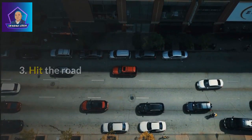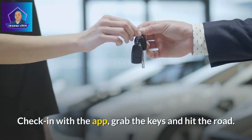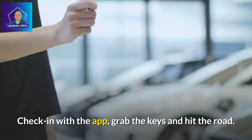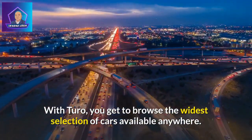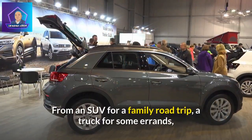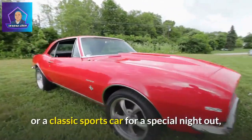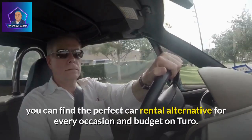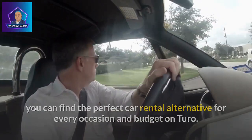Step 3: Hit the road. Have the car delivered or pick it up from your host. Check in with the app, grab the keys and hit the road. With Turo, you get to browse the widest selection of cars available anywhere — from an SUV for a family road trip, a truck for some errands, or a classic sports car for a special night out. You can find the perfect car rental alternative for every occasion and budget on Turo.